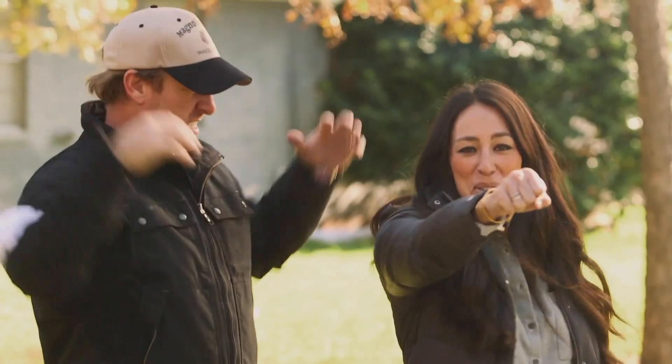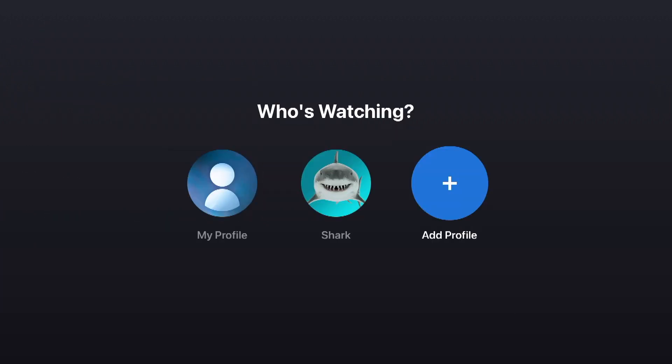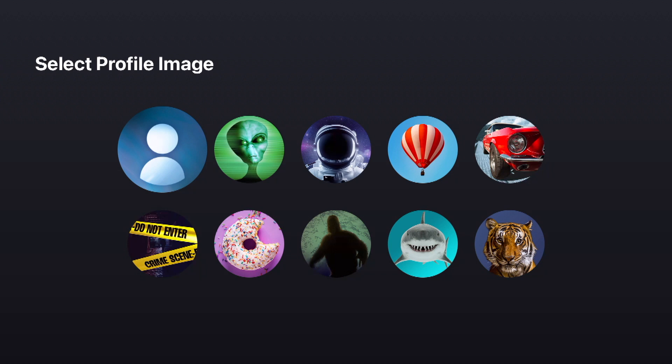Coming in a few weeks they're actually going to be launching something called Discovery Plus Channel so you can just sit back, relax, and watch your favorite Discovery content. Another thing you should know is you can create up to five profiles for your family. To do that you swipe to the left, go all the way to the top, and you can switch or manage your profiles from there. When you add a profile you can give it a name and select a different avatar — about eight different avatars including a shark and a tiger.